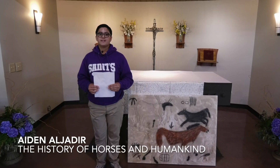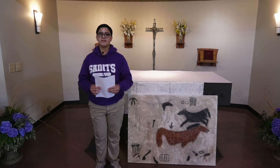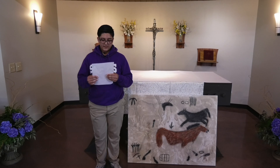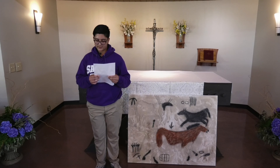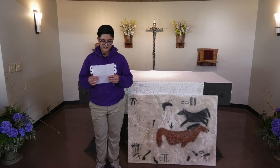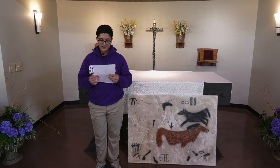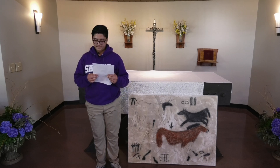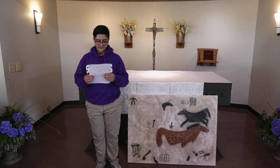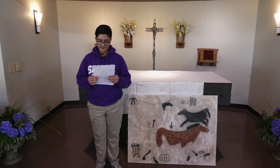Hello, my name is Aidan Algedere, and my project is about the history of horses and humankind, one of the most interesting aspects of the world. I have loved horses since I started riding back in 2019. I've had a fair amount of experience with horses, so that is why I decided to do research on the relationships between horses and humans and equine-assisted services. This project helped me understand how horses have been used over many years after they were domesticated by humans.